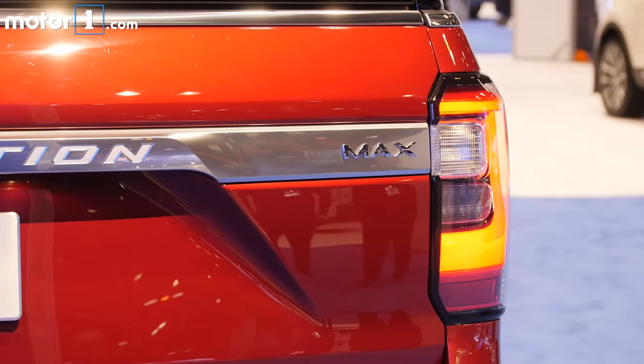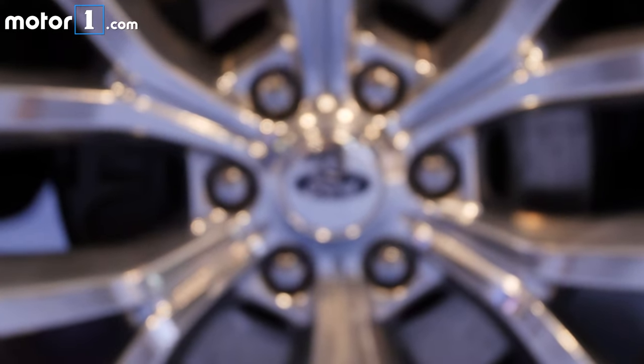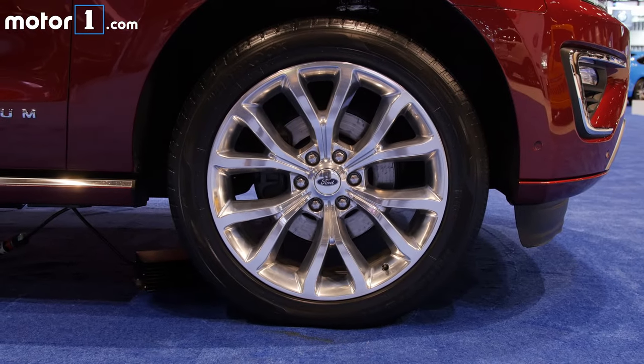Under the hood, you've still got a 3.5-litre EcoBoost V6 engine, but now it has a 10-speed automatic transmission and engine stop-start technology as standard.